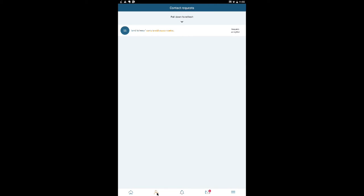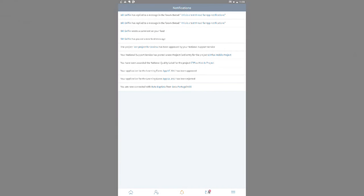The eTwinning app will focus on technical features and functionalities offered on eTwinning Live for the time being. Its primary purpose will be to offer information on the go to users — information about noteworthy things that have happened on the platform — and also to allow them to perform some basic actions such as approving or rejecting a contact request, a group invitation, or a project invitation.